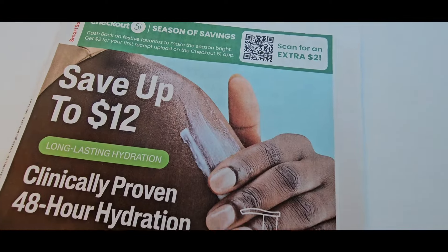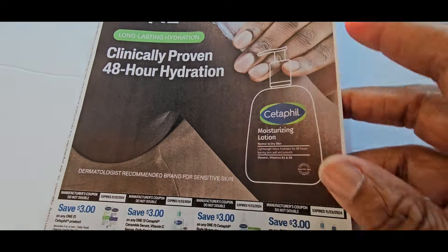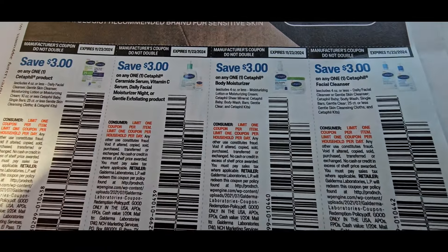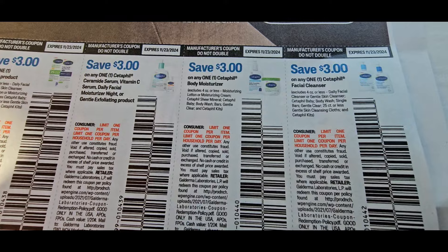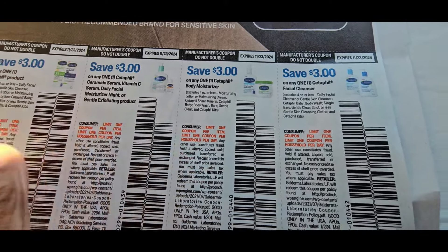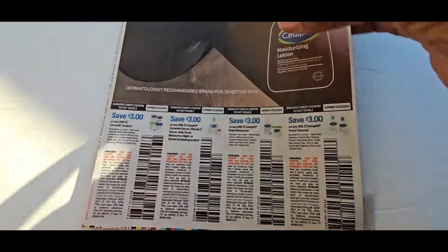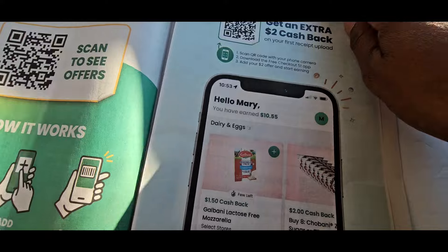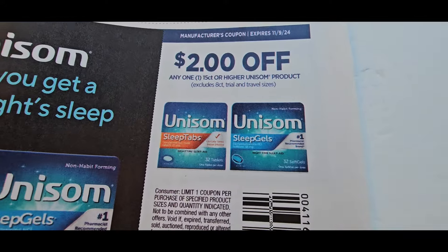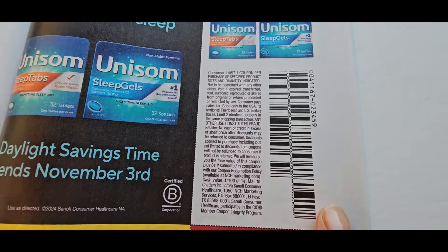First let's go over what Smart Source gave us. It is the Smart Source coupon that says up to $12. You can get Gain field for $3 off. Now if you go in Walmart, the trial sizes were working on these — all three, all four of them. The Unisom is $2 off; if you want to use this Unisom I would go in CVS.